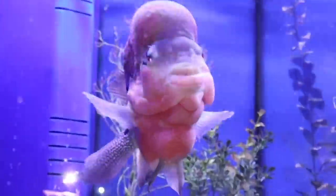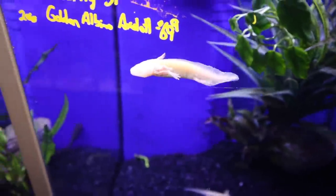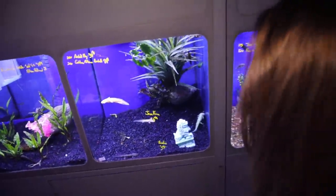Victoria found her favorite fish, which is that massive flower horn. Here are the fish we were talking about. Victoria likes this one over here — there's that one, and there's also that one right there. Those are some interesting fish.